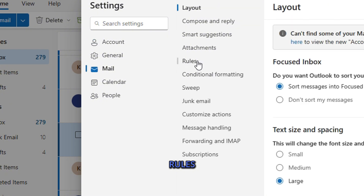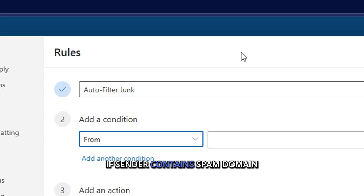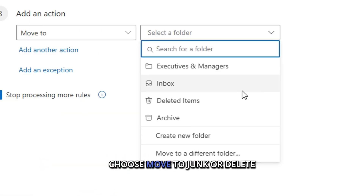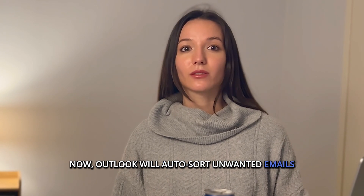Go to Settings, Mail, Rules, click Add New Rule, set a condition. If sender contains spam domain, choose Move to Junk or Delete. Now Outlook will auto-sort unwanted emails so you don't have to.